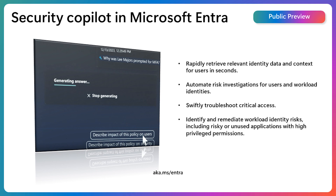We're excited to announce the public preview of Security Copilot in Microsoft Entra. This embedded AI assistant is designed to streamline identity and access management workflows, making tasks easier and more efficient for identity admins. Accessible directly in the Microsoft Entra Admin Center, Security Copilot assists with a range of tasks, including retrieving identity data, automating risk investigations, quickly troubleshooting critical access issues, and many more.